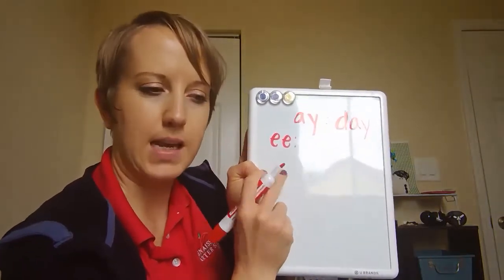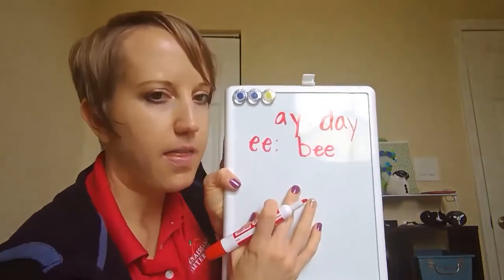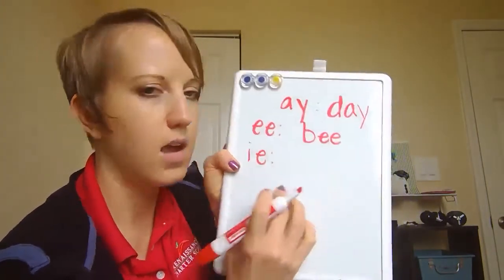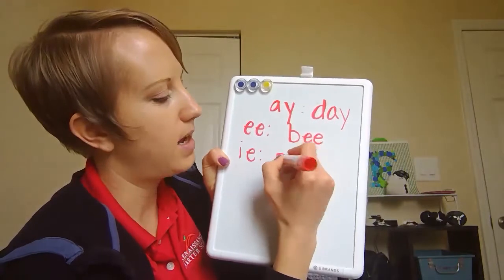The two E's join together and make a long E sound like in the word 'bee.' Then I have the two vowels I and E. When they join together they make the sound I, like in 'pie.'